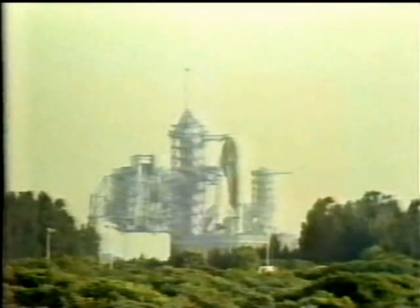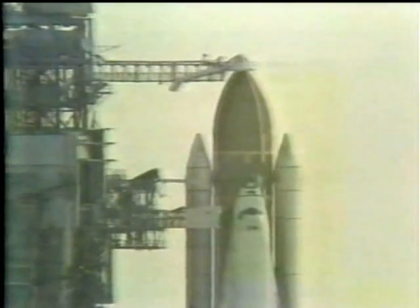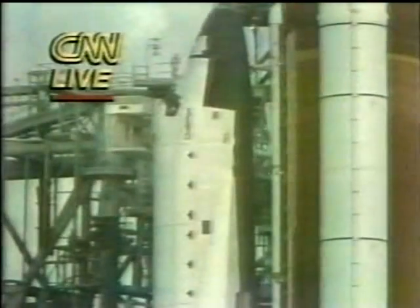T-minus 7 minutes, 20 seconds and counting. The crew access arm should be retracting now. This is the walkway used by the astronauts to get from the service structure to the orbiter. If an emergency should arise, the tower can be put back into position within 15 seconds.